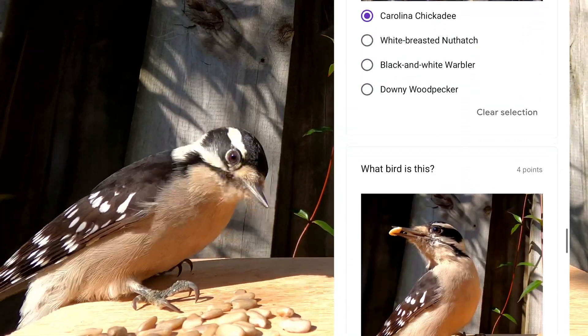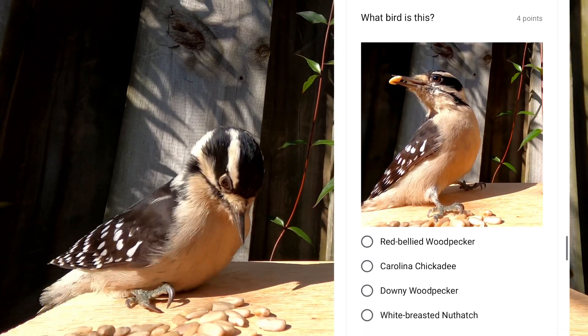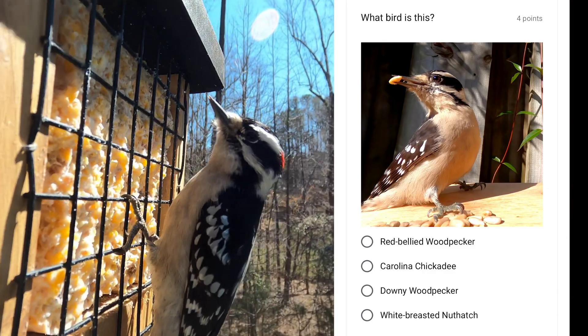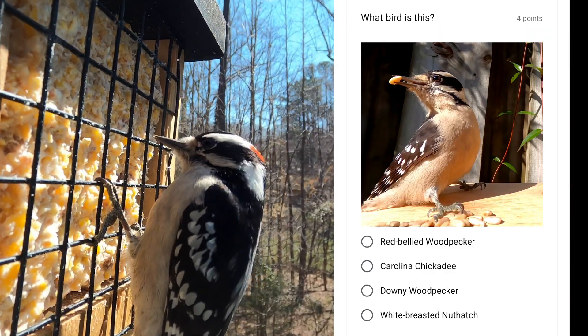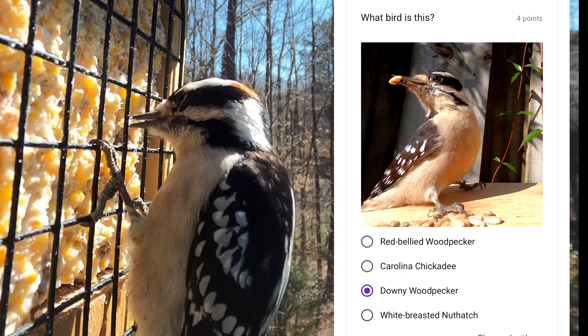This small woodpecker is very common at backyard feeders. The male has a little red patch on his head and the female does not. The larger hairy woodpecker looks very similar. This is the downy woodpecker.